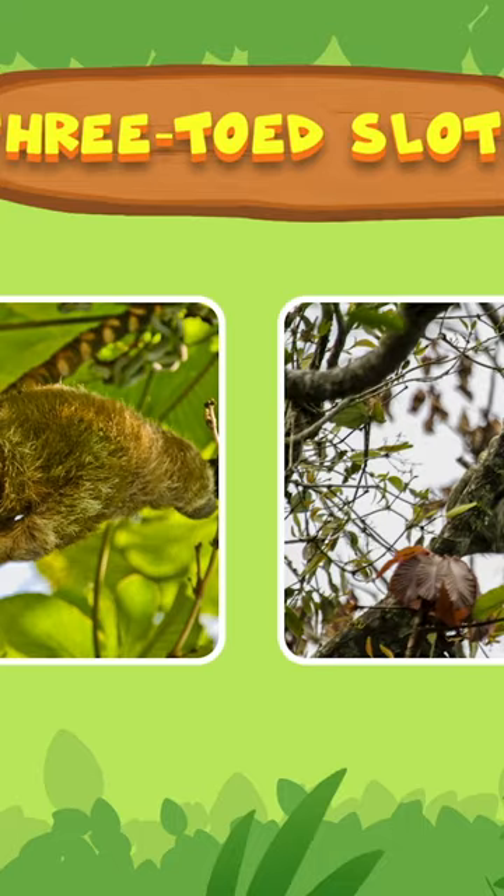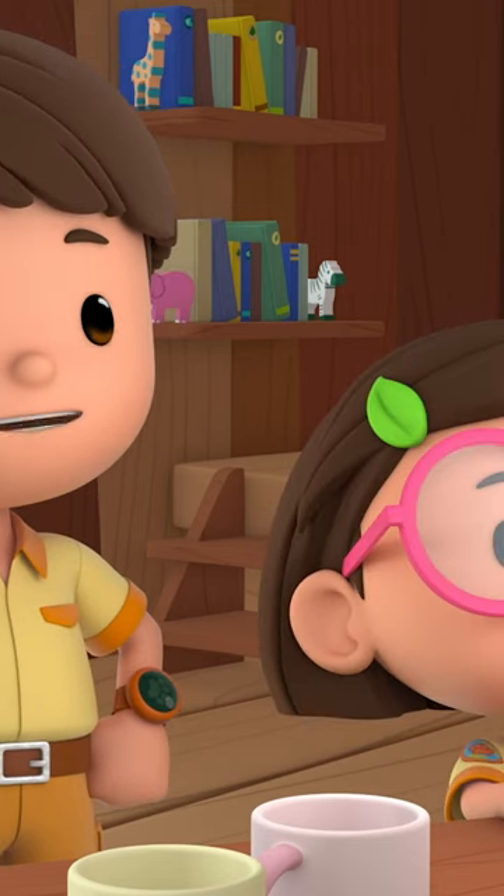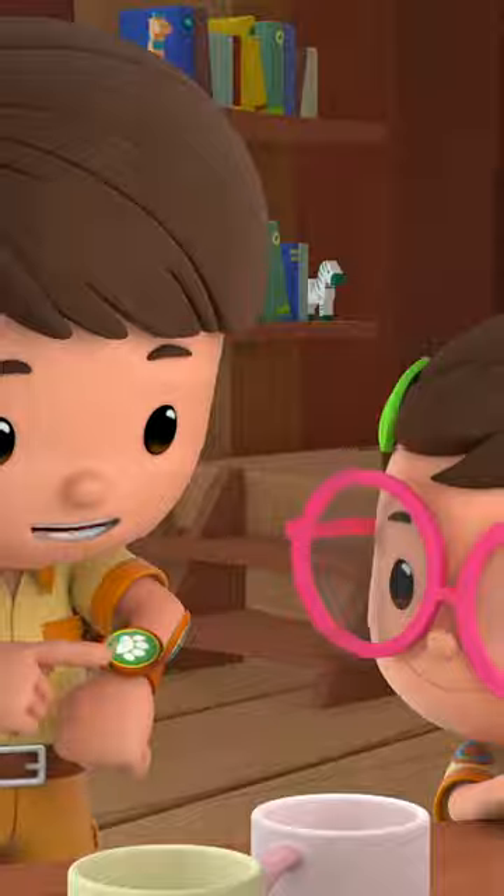The green fur helps it camouflage itself in the trees and hide from its predators. So, a green sloth is a safe sloth. I'd better tell Paio.